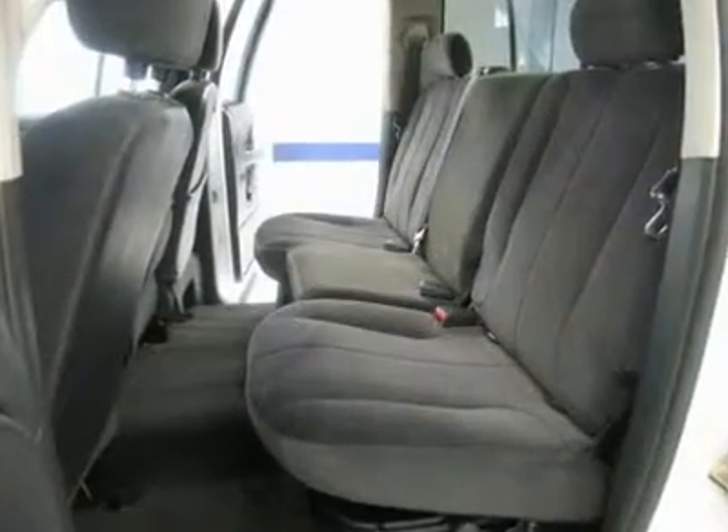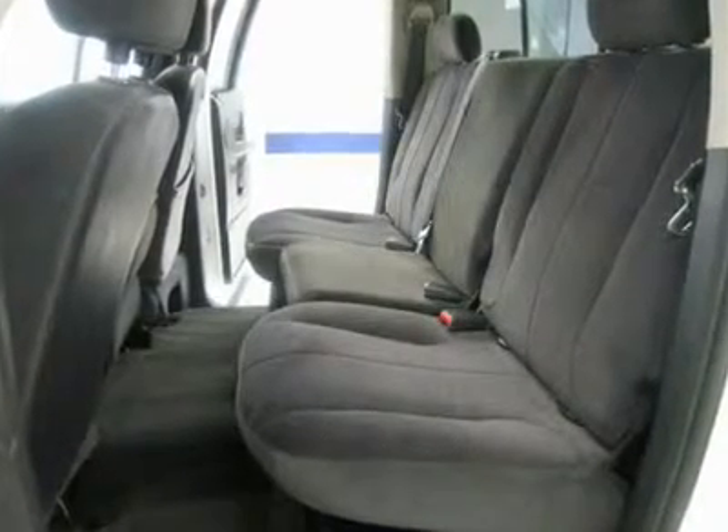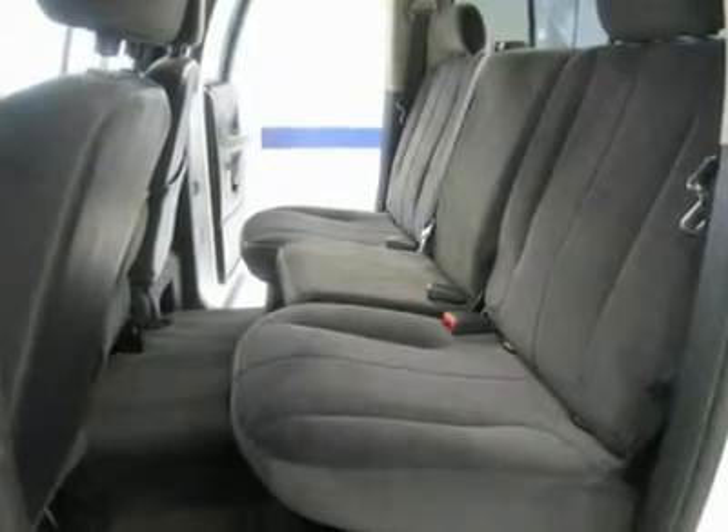Don't hesitate — these trucks with the 5.9L diesel go extremely fast. Make your move before this one is long gone. Call now: 1-866-606-9906.